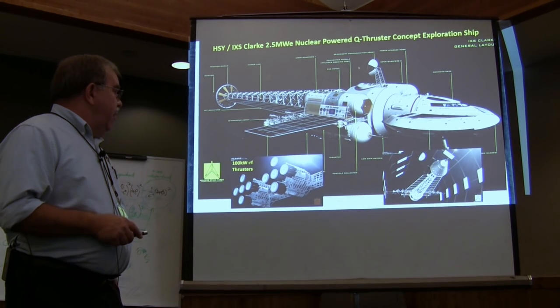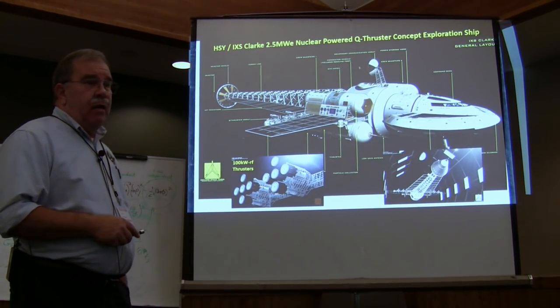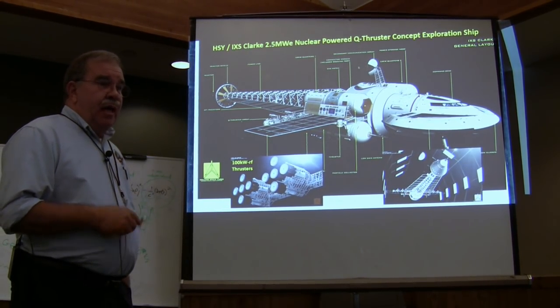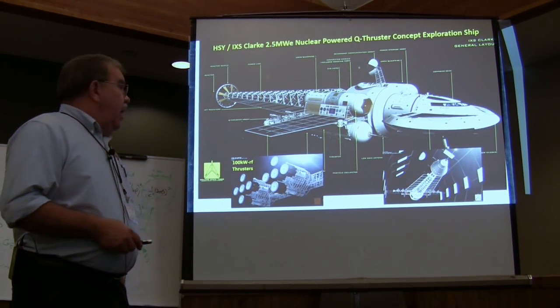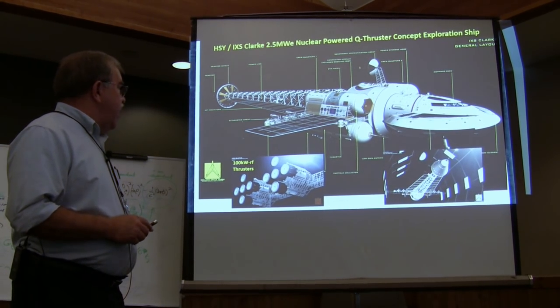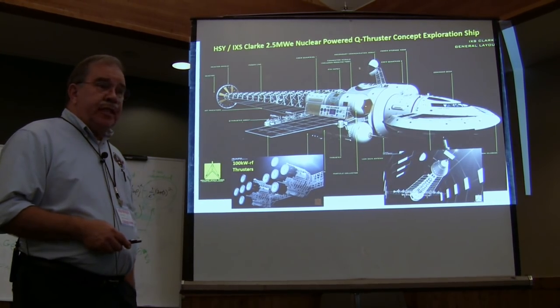There are 20 engines, so that's about 2,000 kW or about 2 megawatts — throw in the efficiency and that's about a 2.5 megawatt reactor required. We estimated this thing at about 100 metric tons.